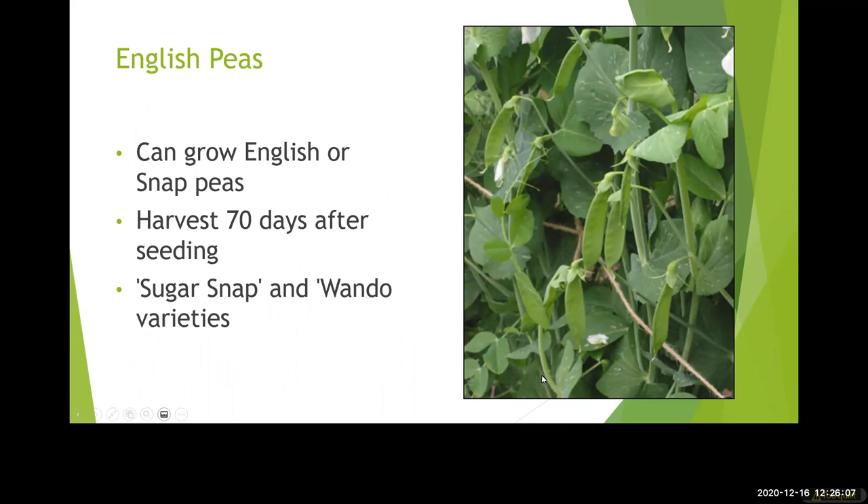English peas are actually a climber, not one that gets tall but because it's climbing and vining, it will need some sort of support — like a tomato cage, a trellis, or a fence nearby. Think about how you're going to support things that either get tall or have a climbing tendency. English peas can be planted from January through March. They're different from southern peas, which can be grown in summer months — English or snap peas are what we grow now in the cool season.